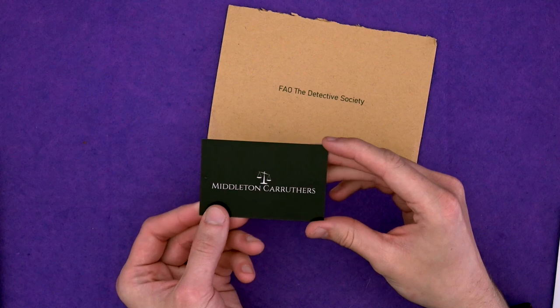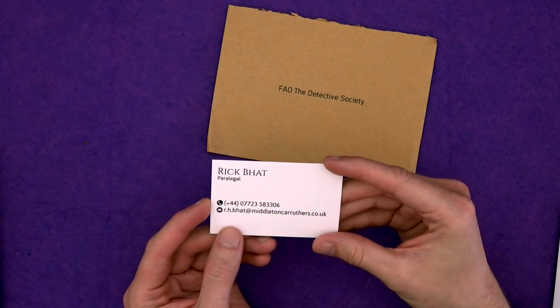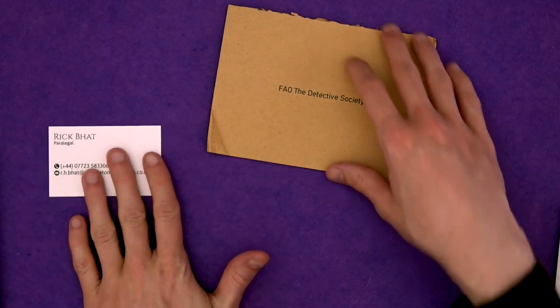So let's take these things one at a time and zoom in a bit. We've just got a business card here for Middleton Carruthers: Rick Bat, Paralegal. That's his phone number and his email address. Might be contacting him before the video's over.